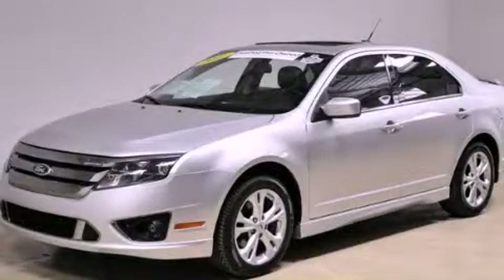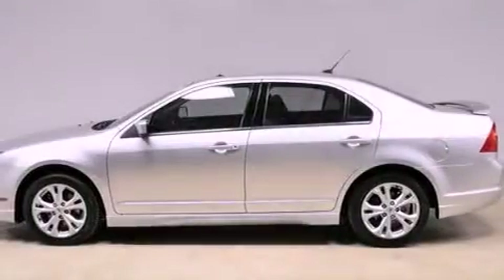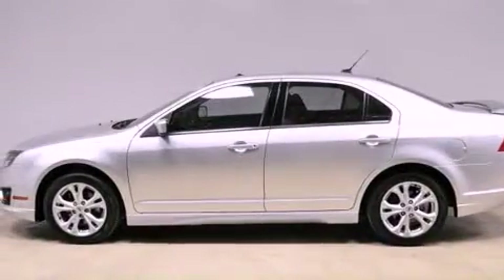This is a 2011 Ford Fusion. It has a 3.5-liter six-cylinder engine and an automatic transmission.